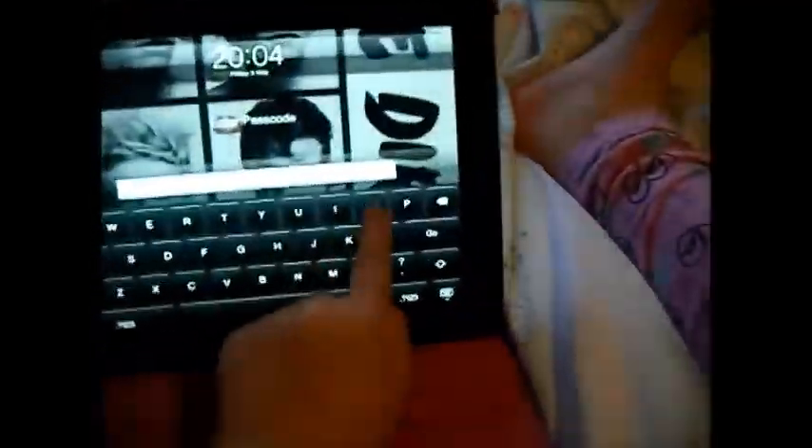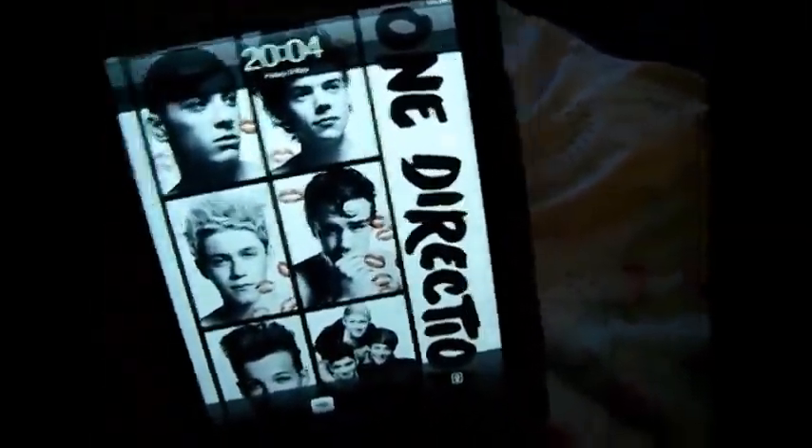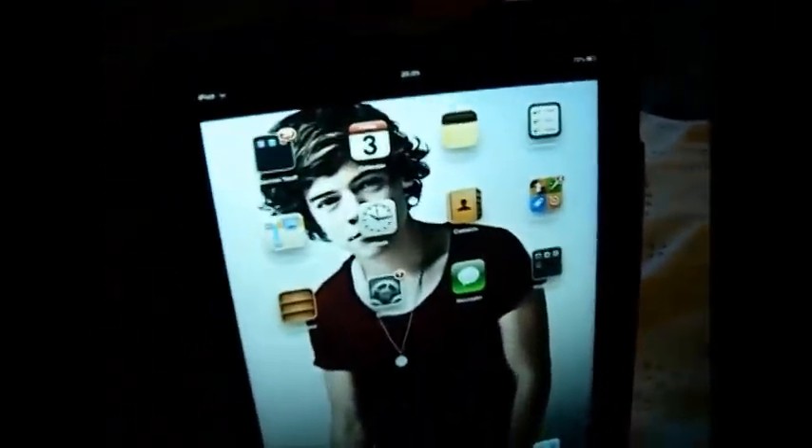I'm going to show you my password — oh god. So this is my lock screen. You already know what the first letter is from what I showed you. My wallpaper is Harry Styles, as you can see I'm obsessed with One Direction.